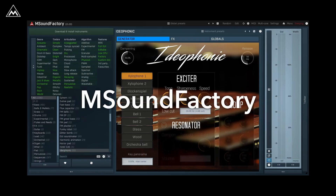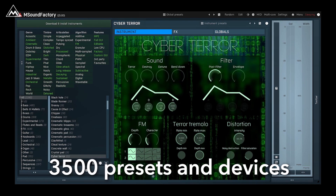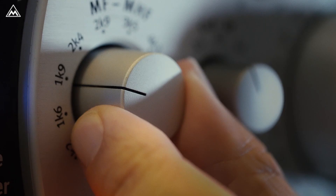And mSoundFactory gained a bunch of new instruments. In total, you have access to almost 3,500 presets and devices. That is a game changer.